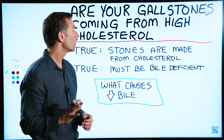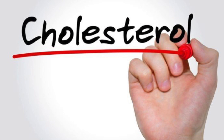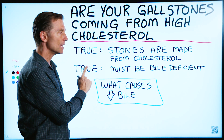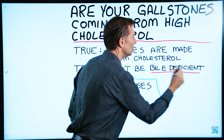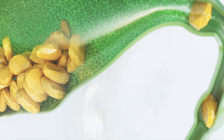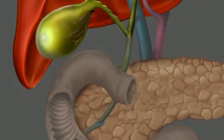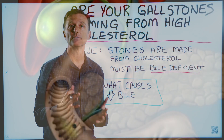Someone wanted to know: are my gallstones coming from high cholesterol? Because they have both. Well, it is true that gallstones are made from cholesterol, but it's also true that you must at the same time be bile deficient. You must have a bile salt deficiency, because in order to form a gallstone, you have to have this supersaturation of cholesterol. Bile helps keep the cholesterol broken up into small particles, so without bile, it can form into a stone.